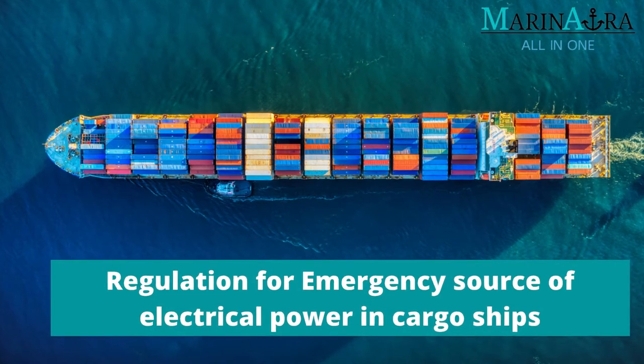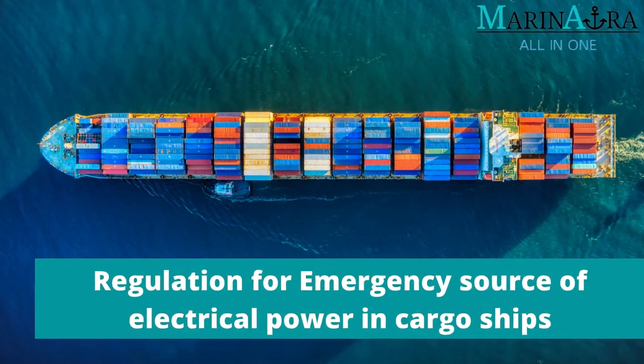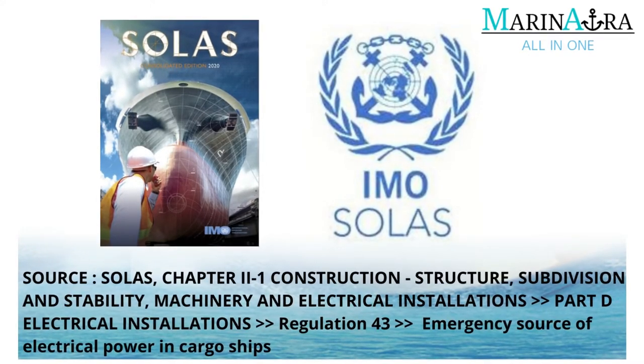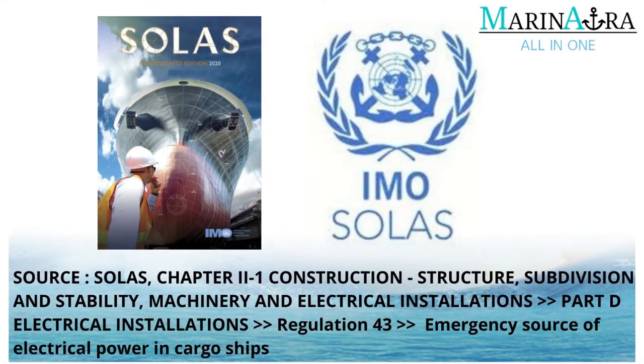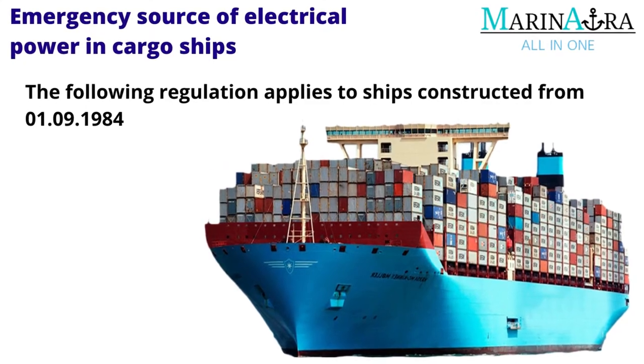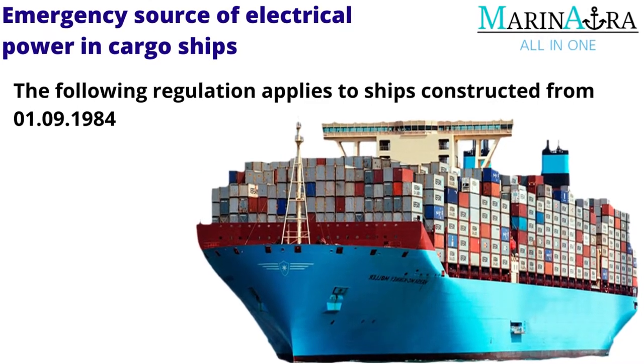Regulation for Emergency Source of Electrical Power in Cargo Ships. The information in this video is sourced from SOLAS, Chapter 2 under Regulation 43, Emergency Source of Electrical Power in Cargo Ships. The following regulations are applicable for ships constructed from 1 September 1984.